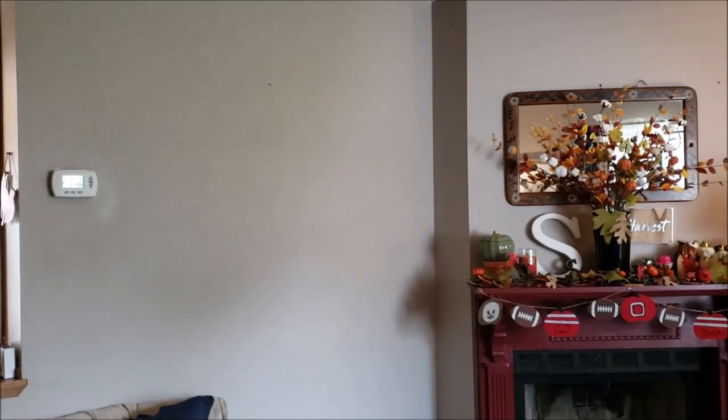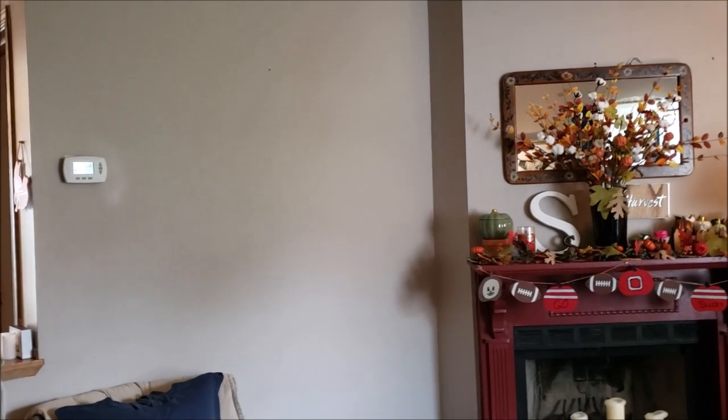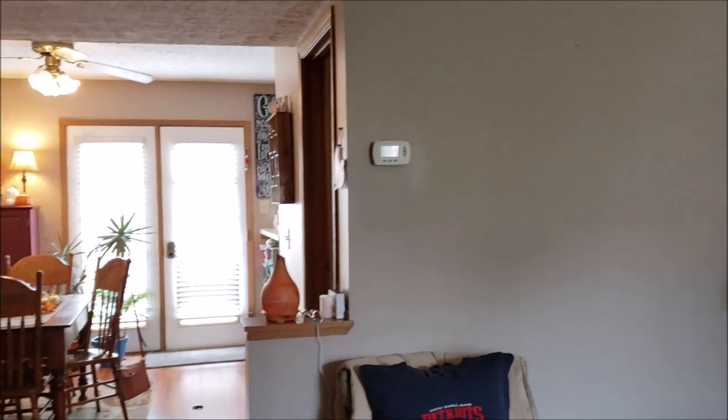I need something for over here but I'm not sure what. I'm looking for like a fall sign of some sort.